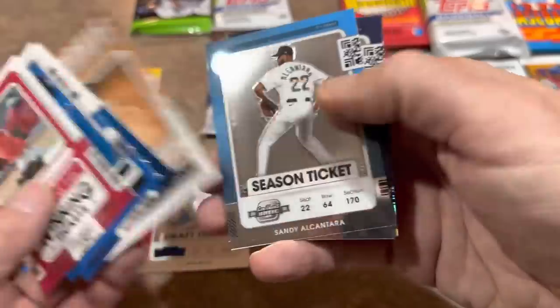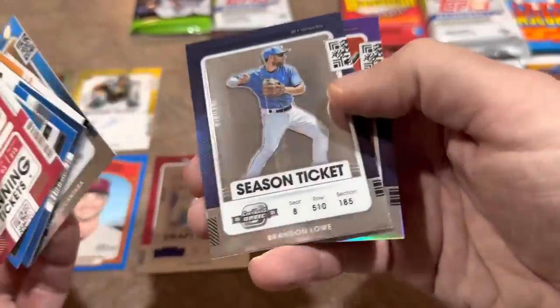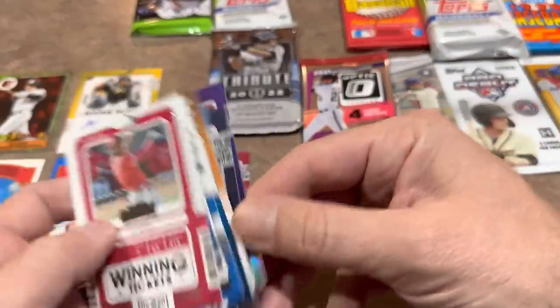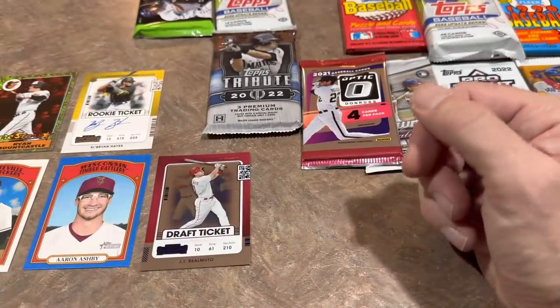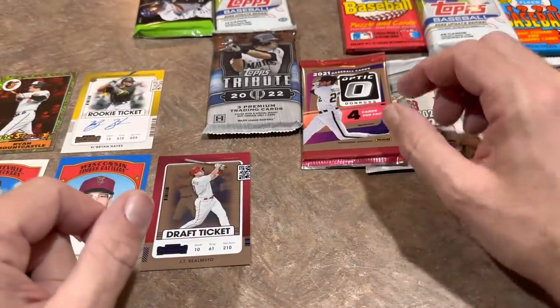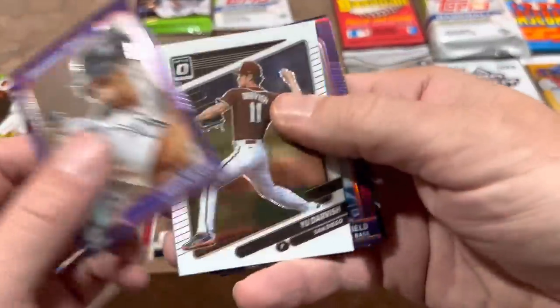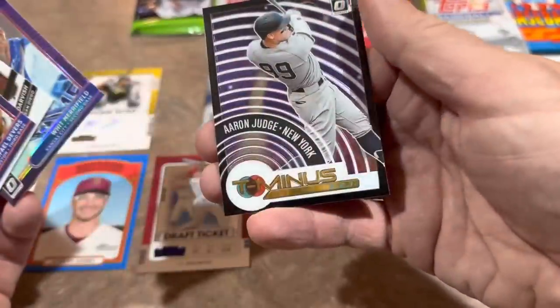Very nice — we'll take it! There's Sandy Alcantara, your Cy Young Award winner, and a purple Trevor Story at the back end — not numbered — but that's our first autograph. We're going to have at least two autos because we have the Tribute pack as well, which should produce an auto or relic.